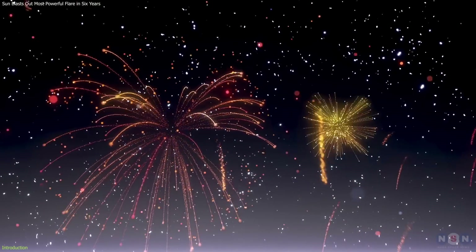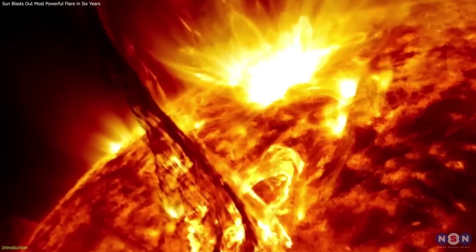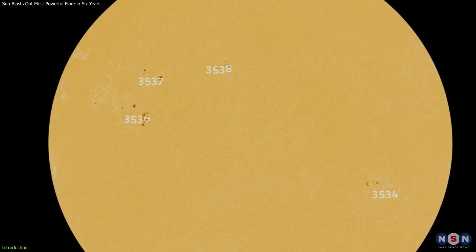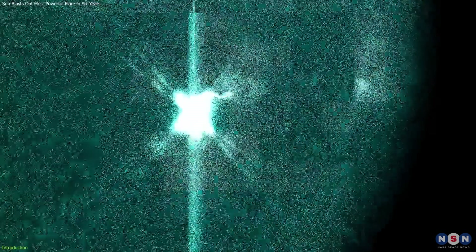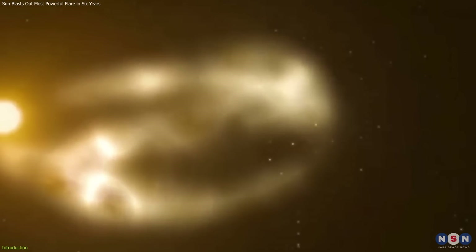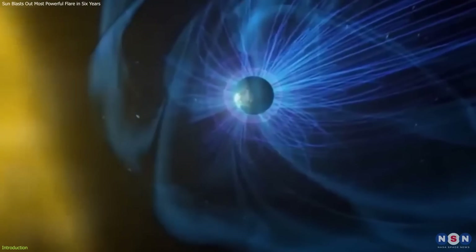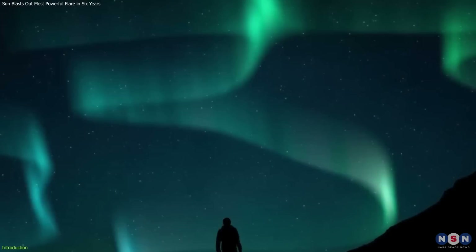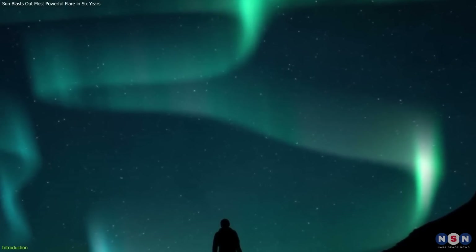While we were ringing in the new year with fireworks and champagne, the sun was putting on its own show by unleashing an X5.0 solar flare from sunspot region 3536. This was the biggest flare we have seen since the 10th of September 2017, when an X8.2 flare rocked the solar system. The flare also sent a coronal mass ejection, or CME, hurtling towards Earth, which was expected to arrive around January 2nd. This means we could see some amazing auroras, or northern and southern lights, in the night sky.